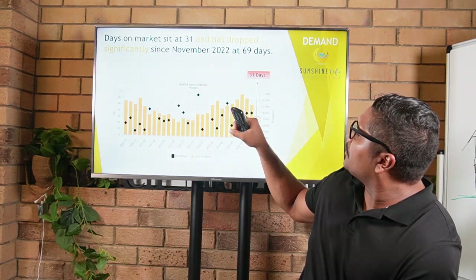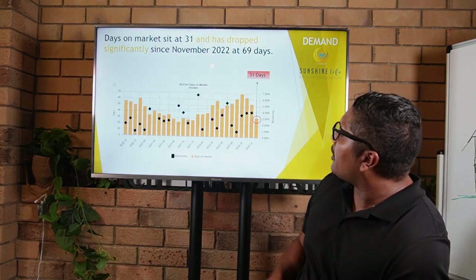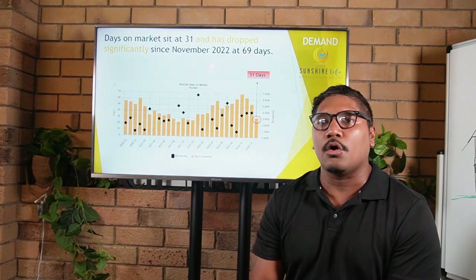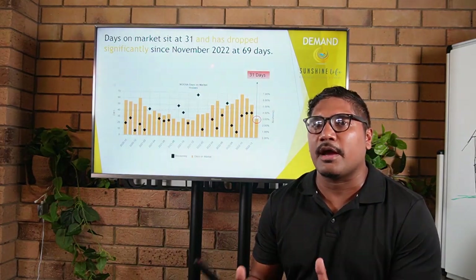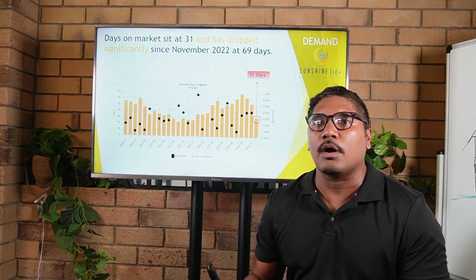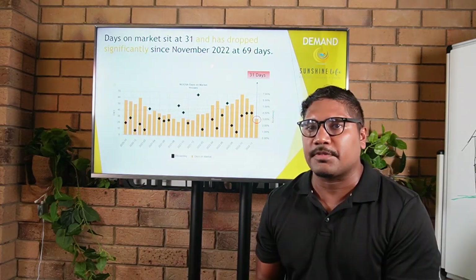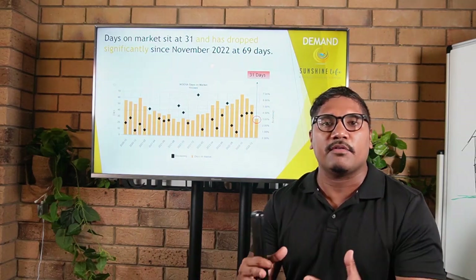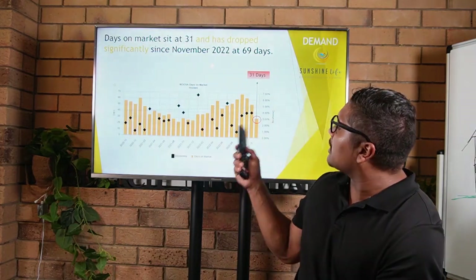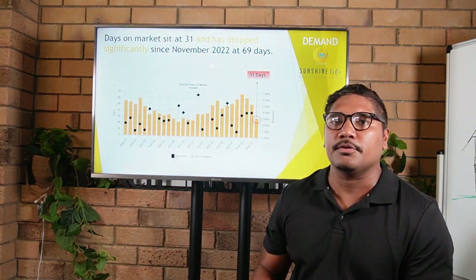If you're an active buyer right now, you have to be very quick and strategic with your offer — it needs to be attractive whether in price or terms. You can also see the vendor discounting rate, which sat at around 4% in December. On average, most properties are selling at or slightly below listing price. So for a property listed at $1.5 million, you might be able to offer around $1.37 million to account for that 4% discount. But every property and every suburb within Noosa is different, so be mindful of your strategy.